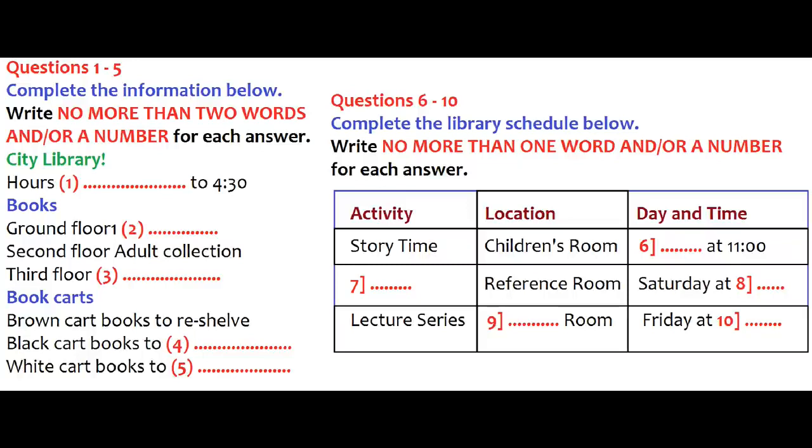Hello, I'm Mrs. Phillips, the head librarian. You're the new library assistant, aren't you? Yes, I'm Robert Haskell, but please call me Bob. Alright, Bob. Let me take a few minutes to explain how the library works and what your duties will be.